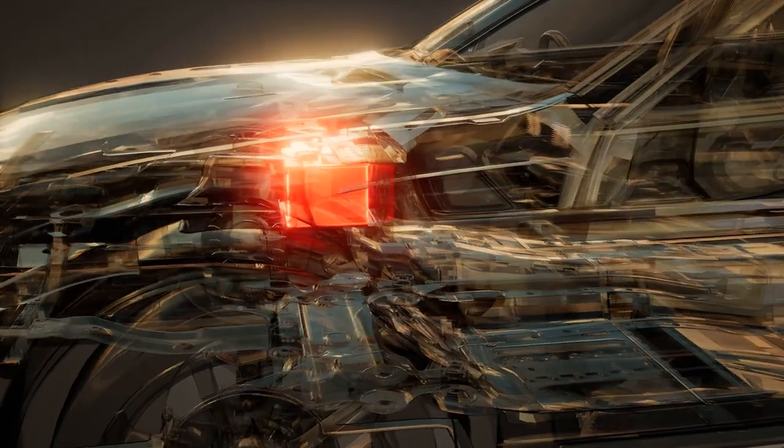As usual, I run car batteries through a standardized gauntlet of tests to ensure that I found the right picks for you.